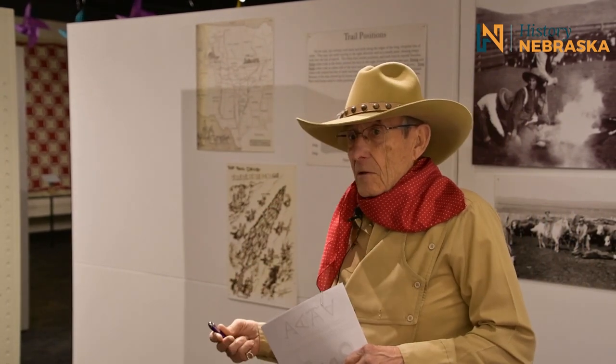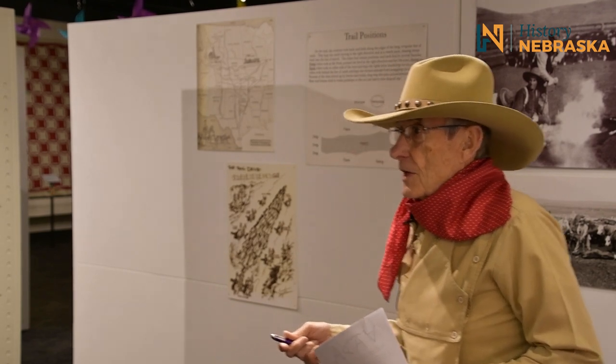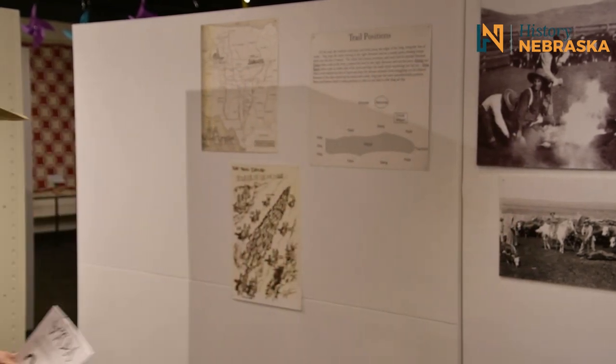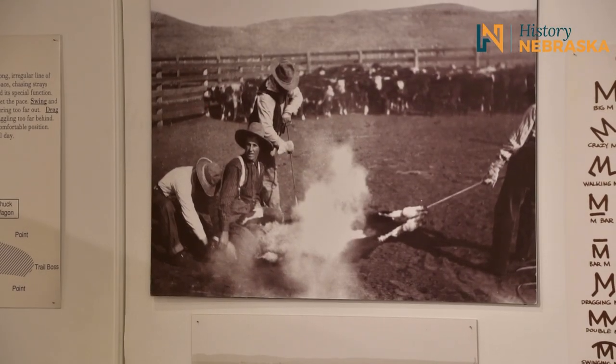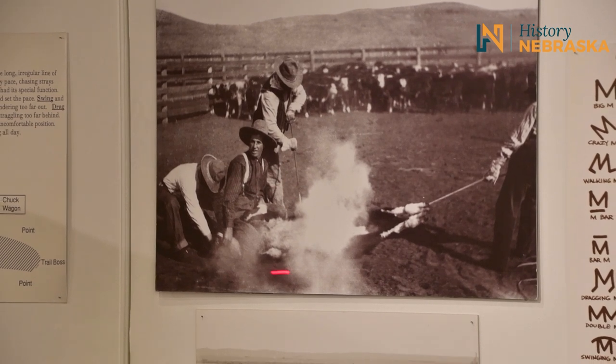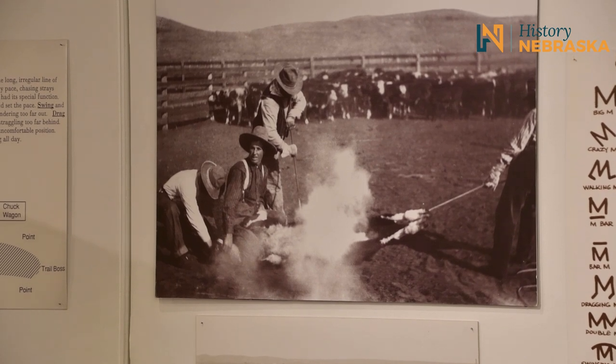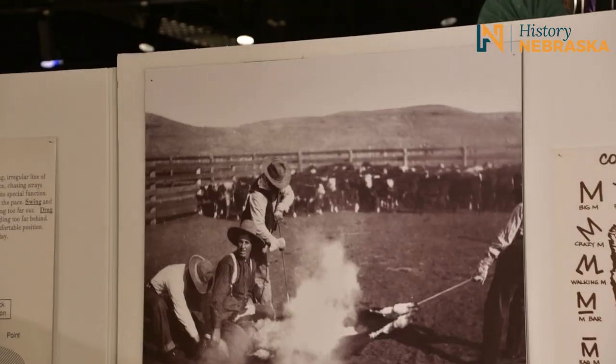The branding of cattle probably started in the United States right after the Civil War, somewhere in that area, to identify whose cow was whose. What I have here is a branding party — us cowboys call them branding parties. Here's a branding party. You can see all the cows are waiting, anticipating pain and agony.